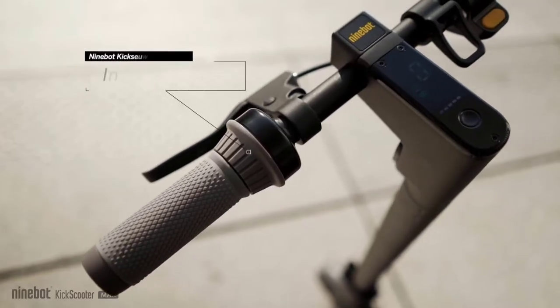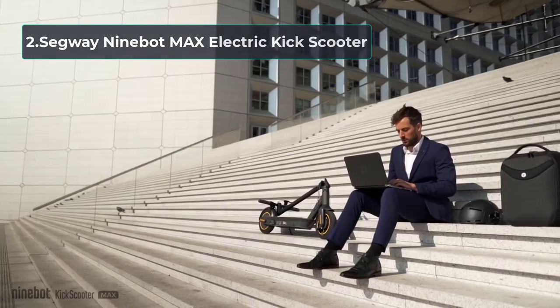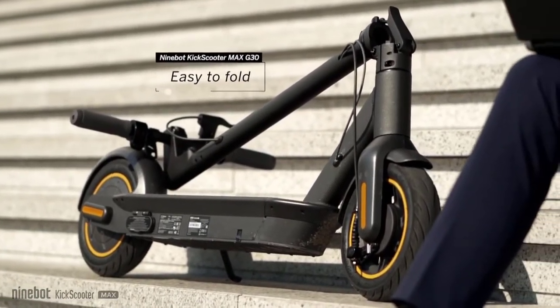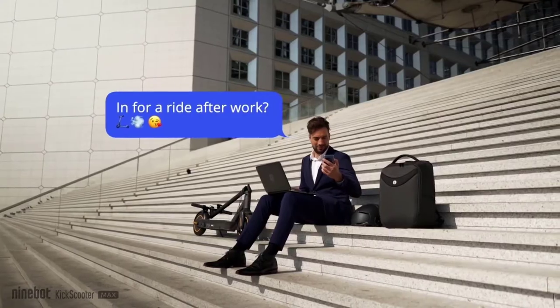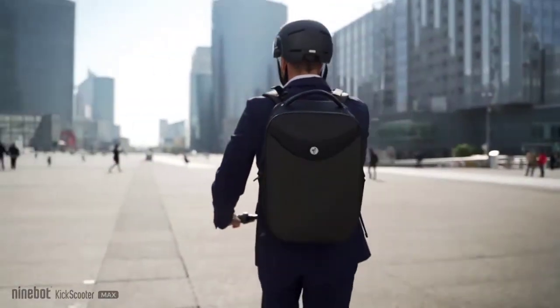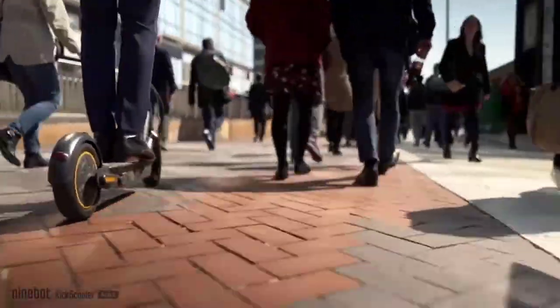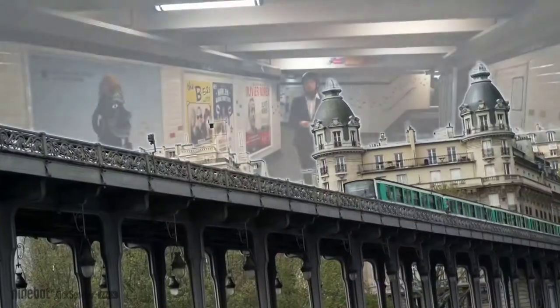At number 2, the Segway 9Bot Max Electric Kick Scooter. If you commute often on uneven, bumpy terrains, you need a powerful electric scooter with large wheels, and that's where the Segway 9Bot comes into the picture. It comes with big 10-inch inflatable tires, a broad down tube, and a big rubber-clad deck with a battery beneath it. One of the things you'll love about the Kick Scooter Max is the bell. Most electric scooters require you to shift your thumb to ring the bell, which is a lot of work.